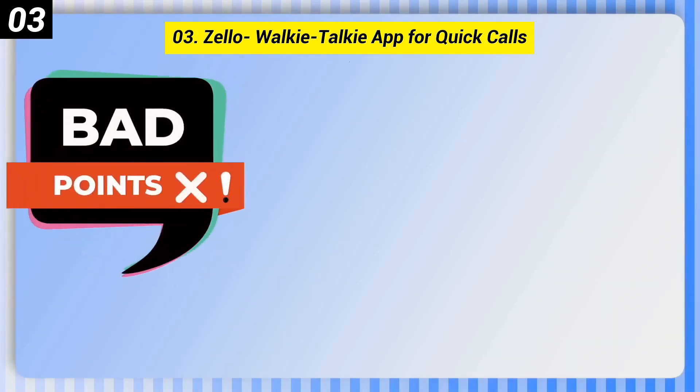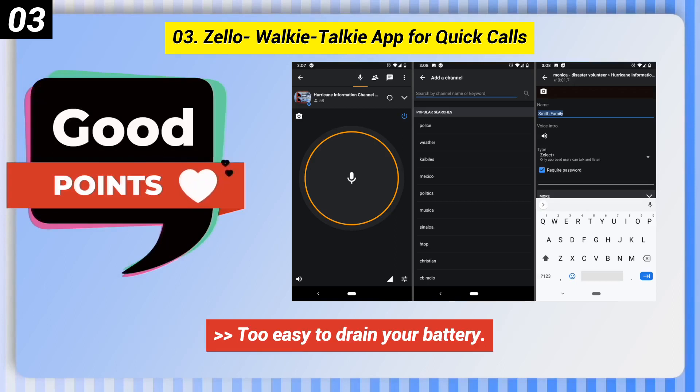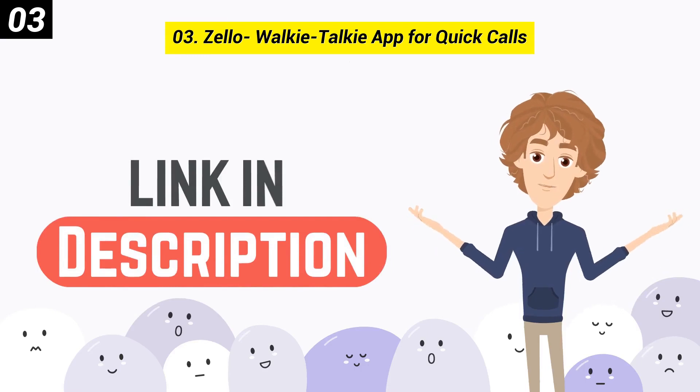Here are some bad points of this one. The service is sometimes offline and unreachable. Too easy to drain your battery. You can check out the link in description box.